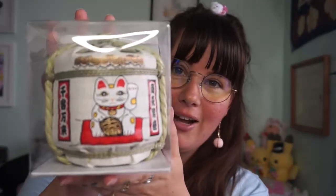I'm gonna start with what I got my dad. I got this from the airport — it is a sake barrel, like a traditional sake barrel. It's got a Maneki Neko on it and it was only 20 bucks.